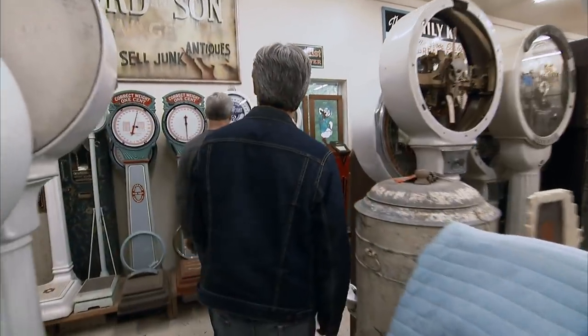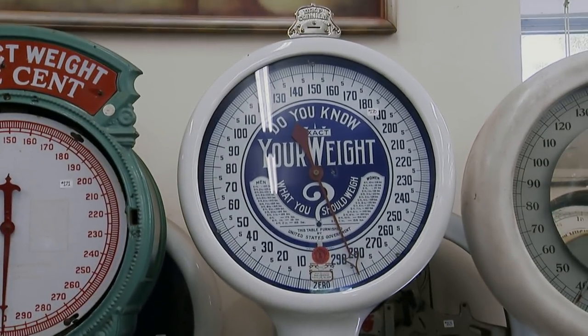That's the first scale I bought, right there. Is that an original face? No, I had to reproduce that face. Oh, so you bought it and then you restored it. Correct.